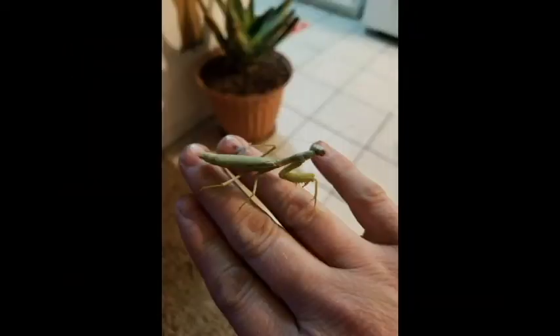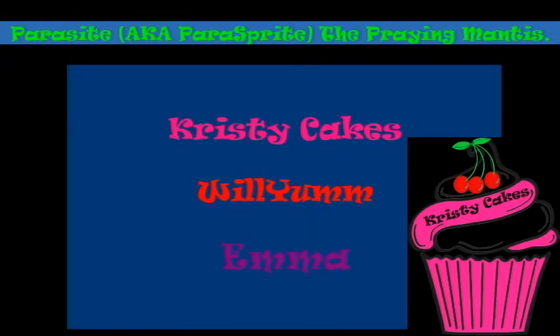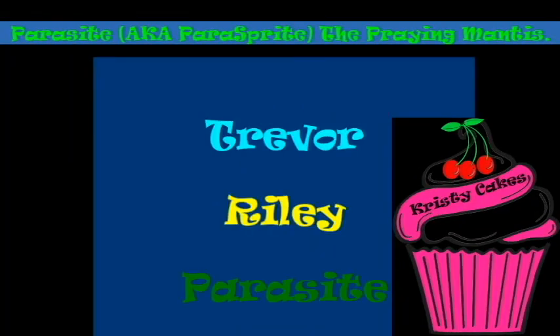Not all mantises have an ear, and those that don't are typically flightless — so they don't have to flee flying predators like bats. And the most commonly known fact: females are known to eat their mates, or at the least behead them. If you enjoyed the video, please subscribe and comment below. Thanks for watching, and remember to like that like button — bye guys!